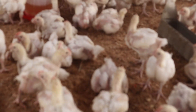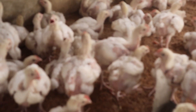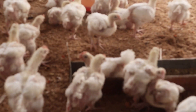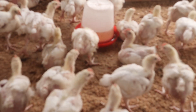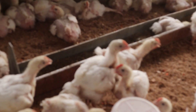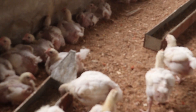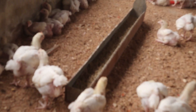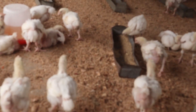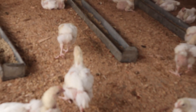First and foremost, coccidiosis thrives in poultry through wet litter. Litter materials act as an insulator for poultry bedding. If you can keep your litter materials dry and clean, coccidiosis will be far from your birds. If you can have a raised platform whereby your birds do not have direct contact with their droppings, that is one of the best ways you can control coccidiosis. But if it's a deep litter system, try as much as possible to keep the litters dry.